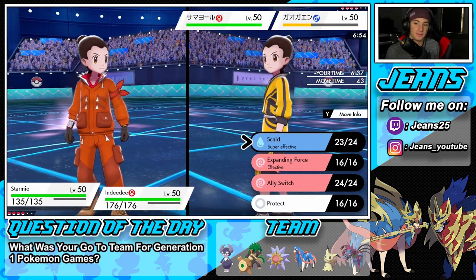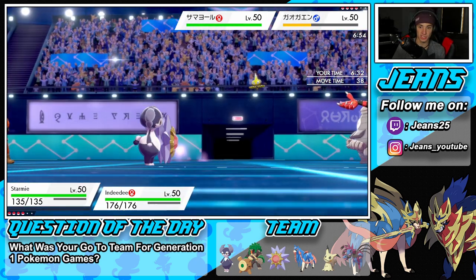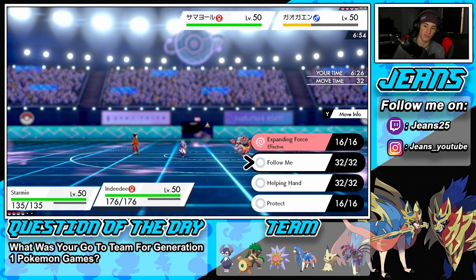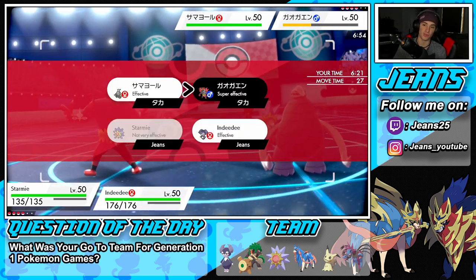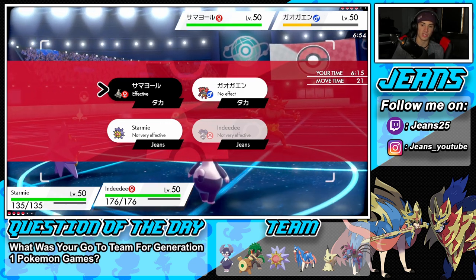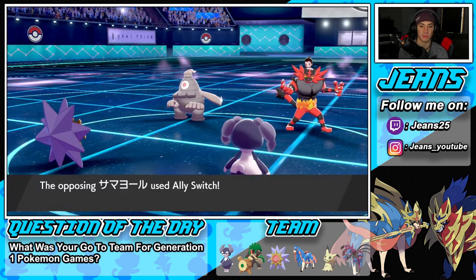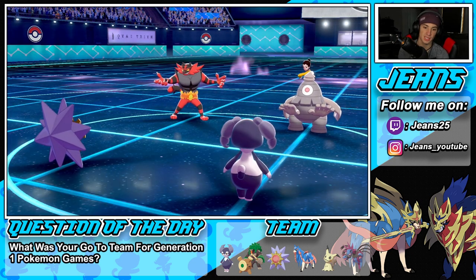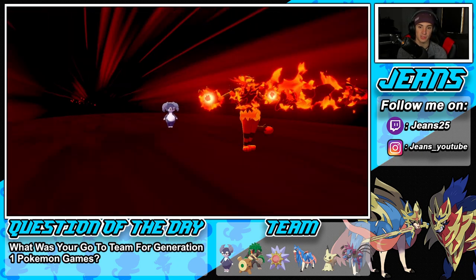We're sitting here now. I could go for another Scald, but I see him swapping so I might just double Expanding Force — or he could go for a Darkest Lariat. I see him pivoting out all day. I was going to double Expanding Force, then I go for the Ally Switch — that's fine, that's one thing I didn't see coming. Dark Lariat comes out — I wish we Scalded. Indeedee eats it up though.